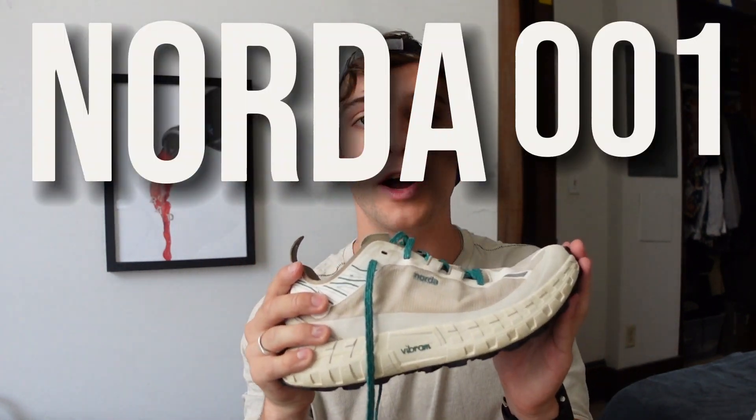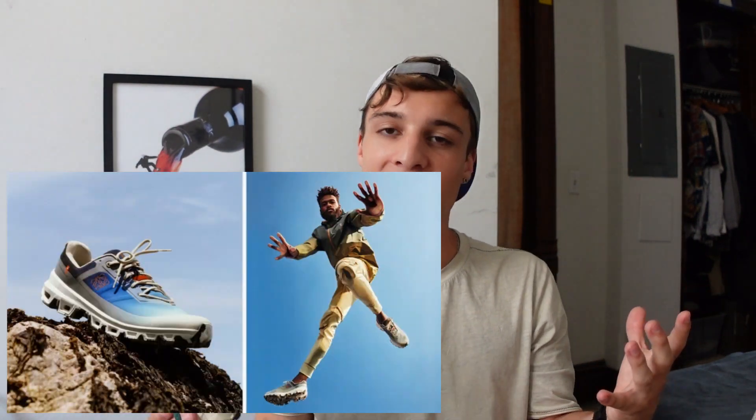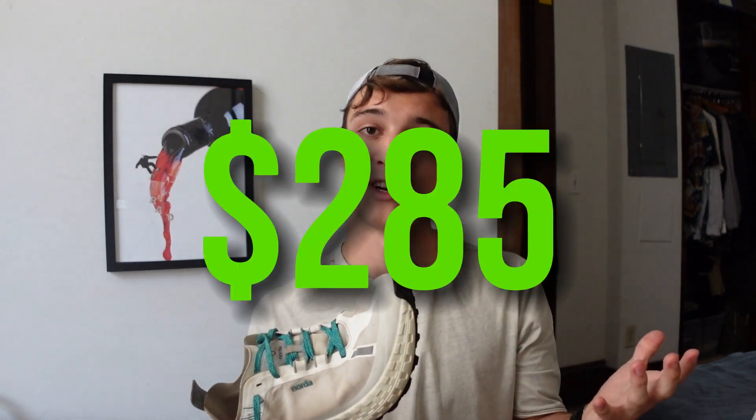Welcome back. Today we're talking about the Norda 001 running sneaker. You might think this is a fashion channel, but it's relevant because over the past couple of years we've seen some running brands creep their way into the fashion space — whether through collaborations like La Wave and On Running, Undercover and Nike, or brands like Satisfy Running. Norda is one of these brands to follow suit, selling their sneakers for an eye-watering $285.